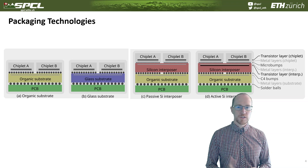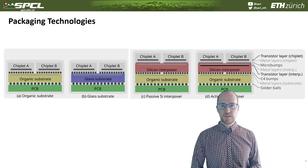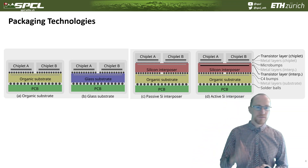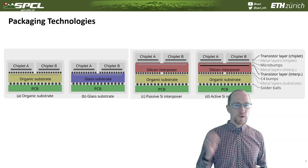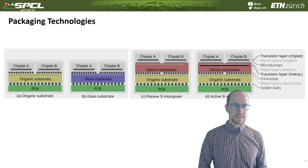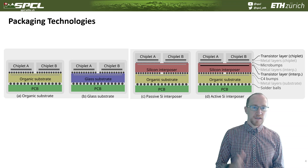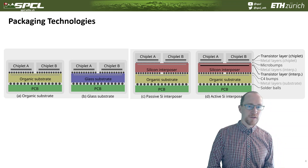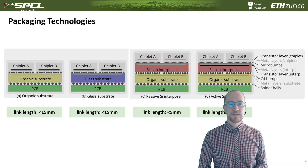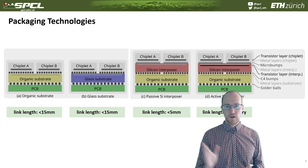Here we list four different packaging technologies: organic substrate, glass substrate — which are quite similar in some sense — and then passive silicon and active silicon interposer technologies. Typically the ones on the left are cheaper and the ones on the right are more expensive, though that really depends on your manufacturer and process details. On organic and glass substrates, the link length is up to about 1.5 centimeters. The passive silicon interposer is a bit more constrained because we typically run higher frequencies on those.